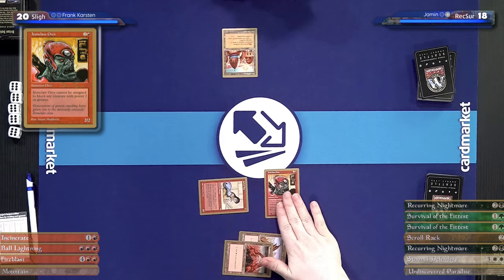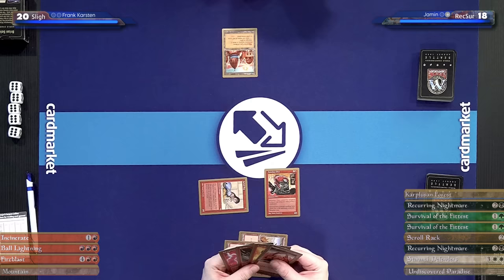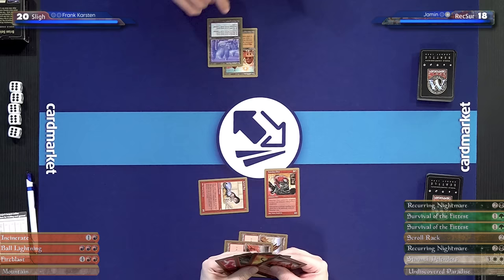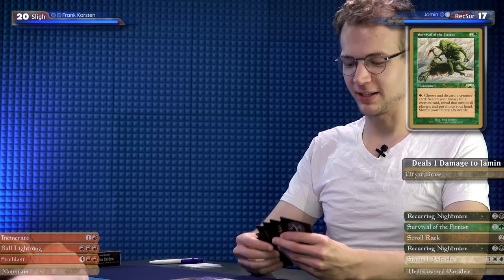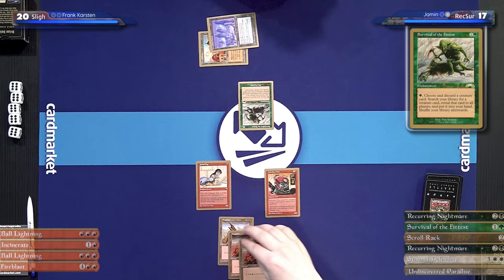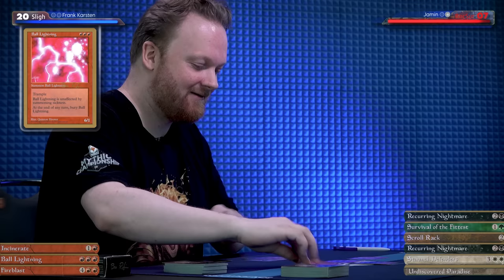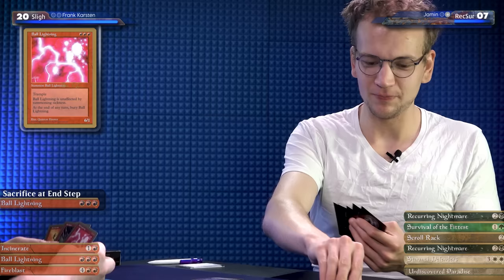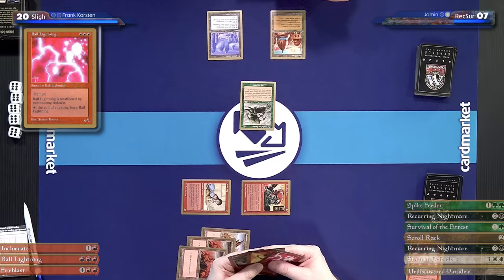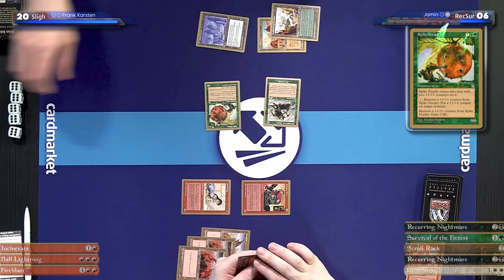Ball Lightning on turn three — I can see how that's painful. Take ten, then it gets sacrificed. I'll draw and play that right away — that's a really good draw. I'll take one off the City of Brass and cast a Spike Feeder, coming into play with two +1/+1 counters, and I'll pass the turn. Another Ball Lightning next turn. I'll just block this orc — that would still be eight damage — so I'll remove both my counters, gaining four, to survive. Deal damage. Down to two. Sacrifice two mountains — Fire Blast you for four damage. Game three.